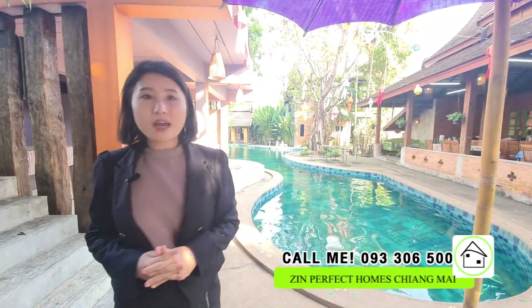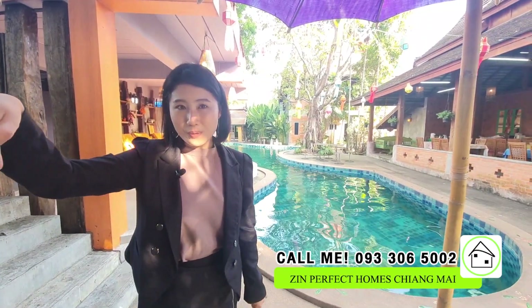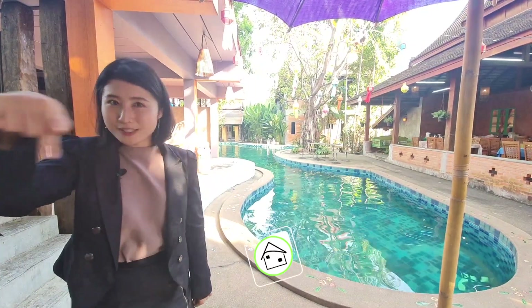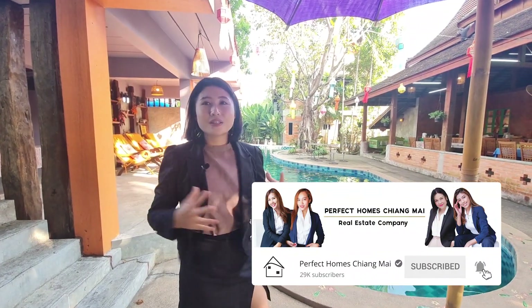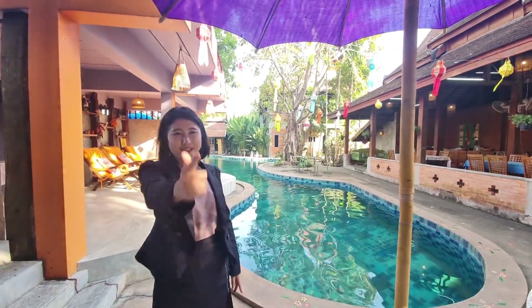If you want to view this property or ask for more information, don't forget to contact me at Simple Perfect Home. Don't forget to subscribe to the Perfect Home channel and turn on notifications. I hope you enjoyed the tour video with me today — see you in the next video, goodbye!